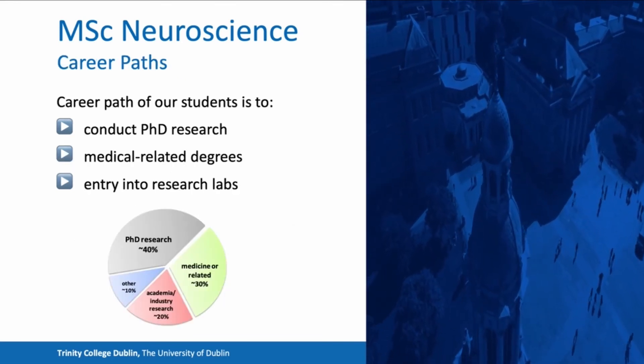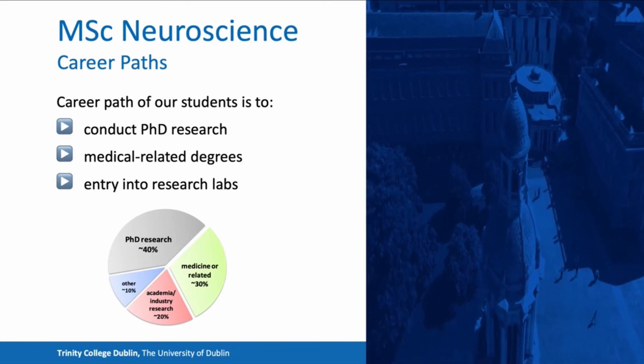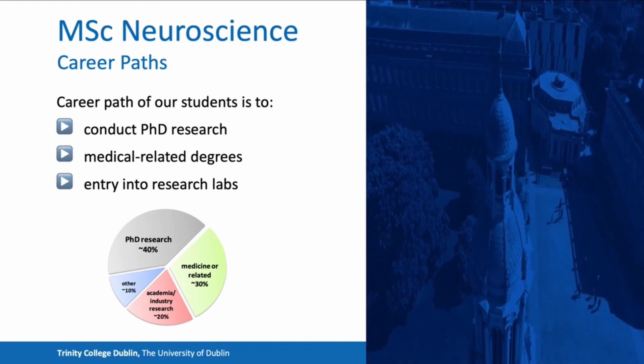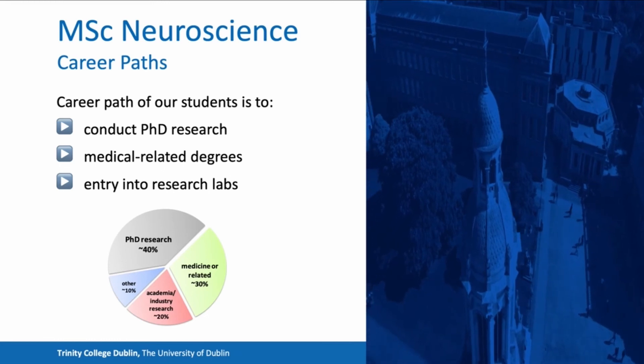Our students end up in a variety of different places. These include students who go on to conduct a PhD, those going into medical-related degrees, or those directly entering into research labs, for example in industry.